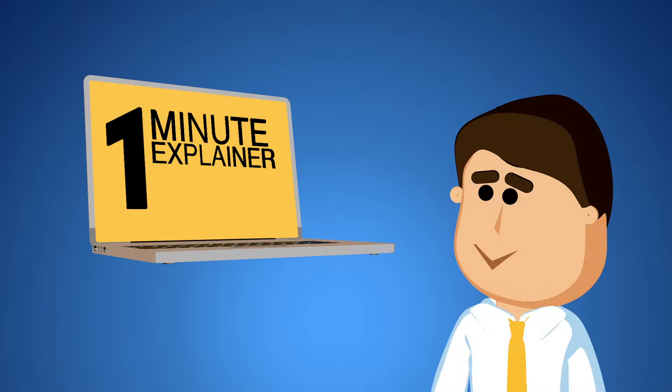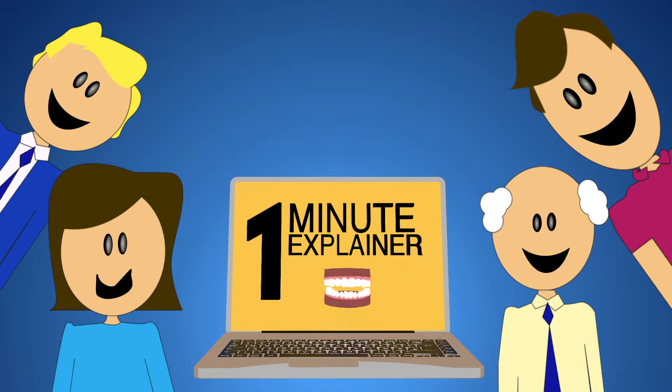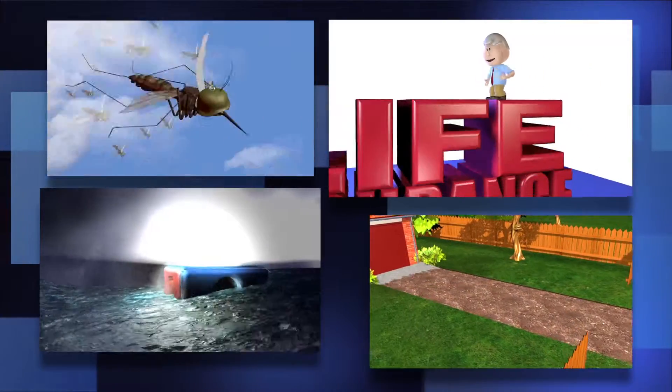A one-minute explainer animation can tell your customers exactly what makes you and your product different in a fun, engaging way.